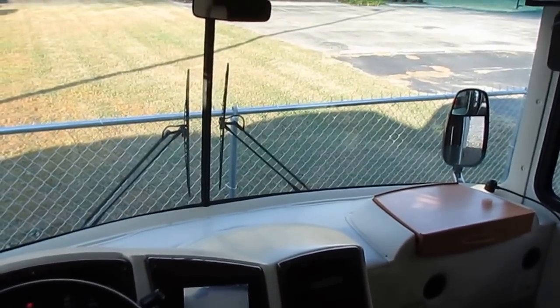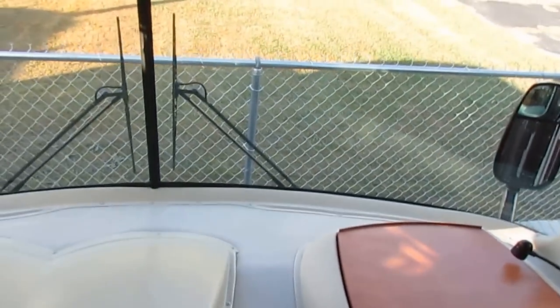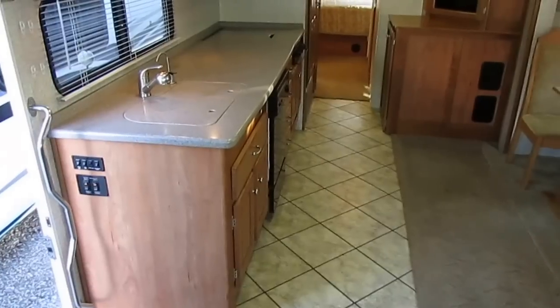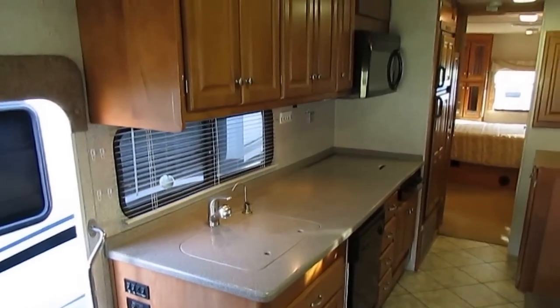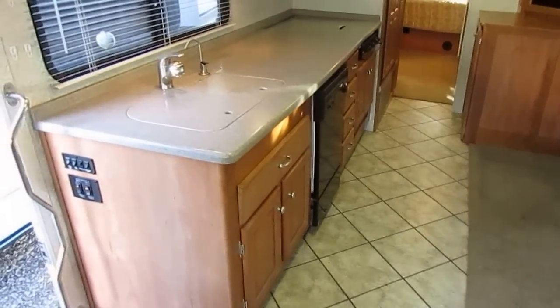At Parkway RV Center, you don't pay extra for the warranty, the inspection, a walkthrough with one of our certified technicians showing you how to operate everything, your starter kit, instructional DVDs, or our customer service and advice. We've been doing this 48-plus years — one of the oldest, most successful, and largest independently owned used RV dealerships in the United States — and we have the lowest prices on the internet.